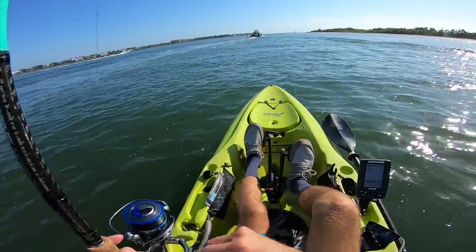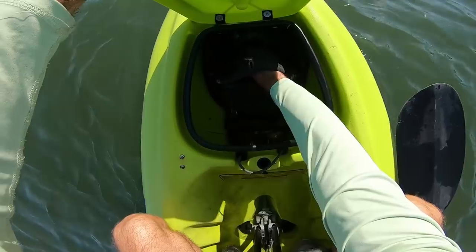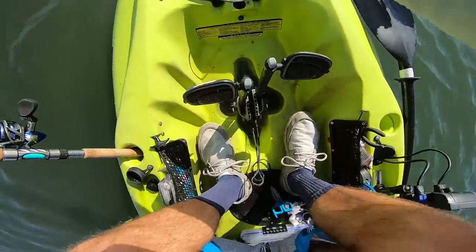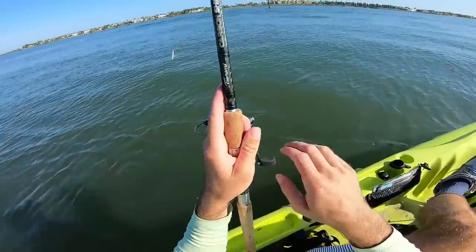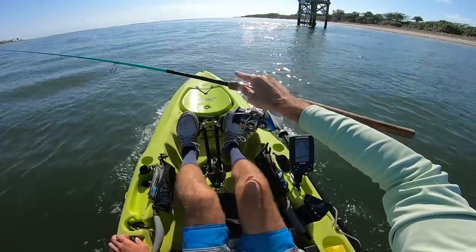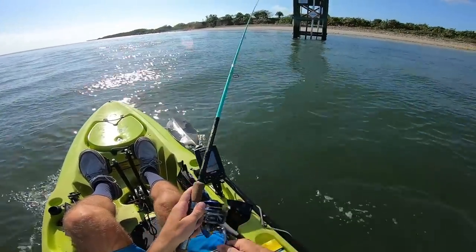There goes a brand new Rapala — went right behind me on a boat wake. Good thing I bought two. Part of fishing: never buy just one of any bait that looks good. That was the quickest ten-dollar Rapala I've ever lost. I'm going to troll a little bit further — actually, we're going to reel it up right here, pull the kayak, and try some surf fishing.